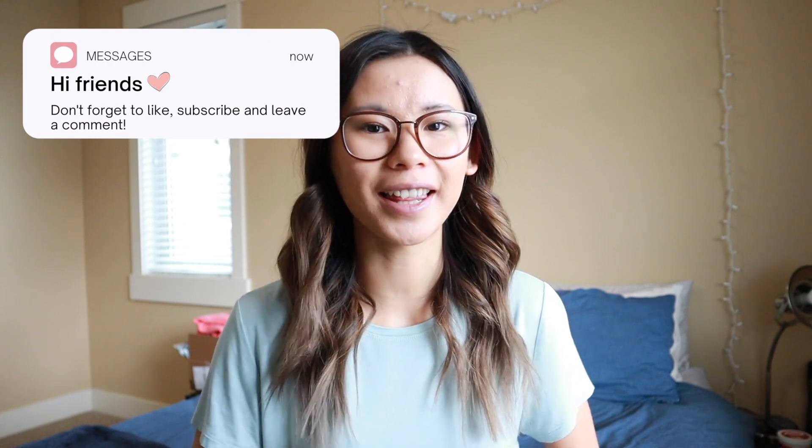Hey YouTube, what is up? Welcome back to my channel. My name is Gabby if you're new here. Today's video is going to be styling Lululemon pieces for spring — basically an outfit lookbook, if you will.